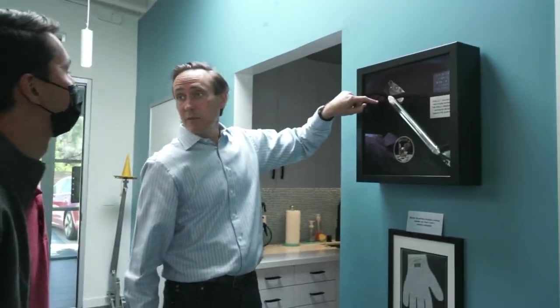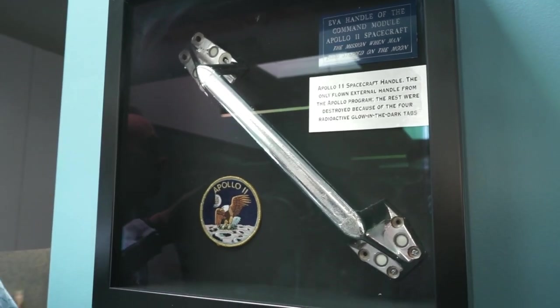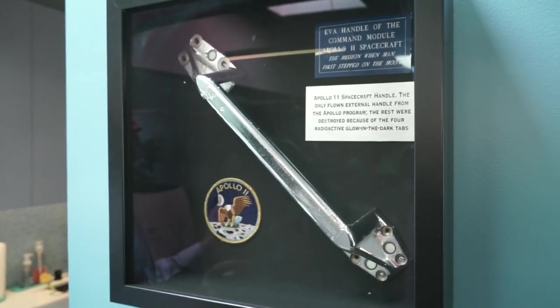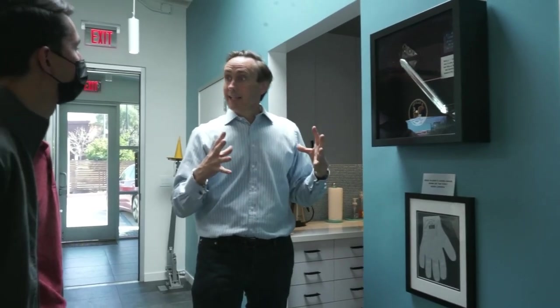Literally a handle from the Apollo 11 spacecraft — the outside of the command module. During Gemini they had all kinds of trouble on spacewalks seeing without handles and orienting. So one of the things Apollo introduced was: let's put handles, and let's put glow-in-the-dark tabs. There are four of them that are super bright and don't need electricity because they have Promethium-147 — a radioactive material that lights it up. All the handles of every Apollo spacecraft have been destroyed as radioactive waste, and anything in the Smithsonian has replacement fakes. This is the only one that still exists — from Apollo 11.